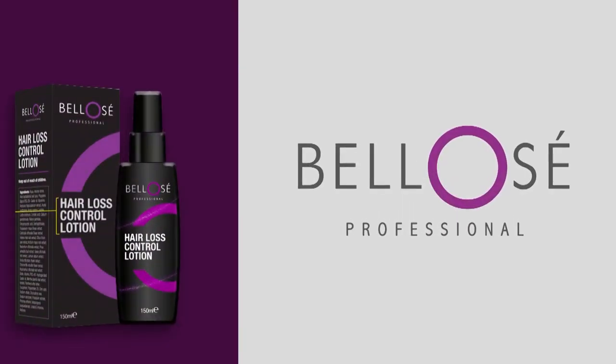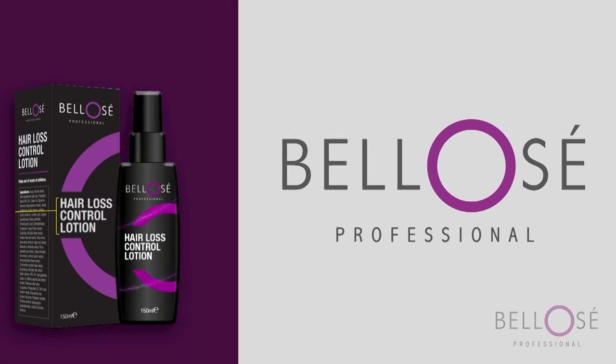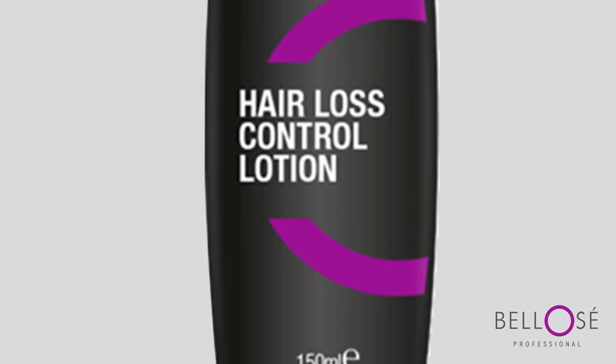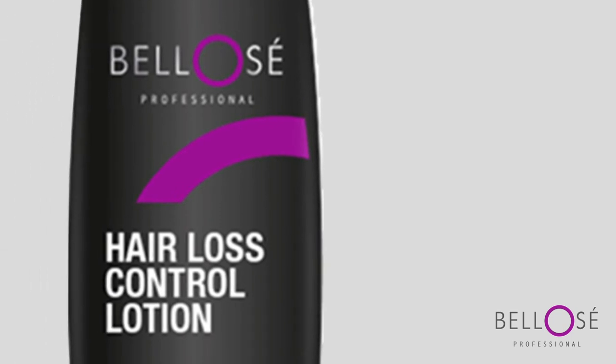We are excited to introduce our revolutionary Bellows Hair Loss Lotion that has been making waves in the industry. Powered by cutting-edge technology and backed by scientific research, our Hair Loss Lotion is here to help you regain your confidence and achieve healthier, fuller looking hair.